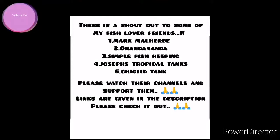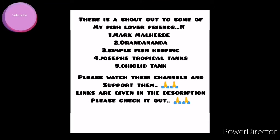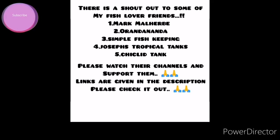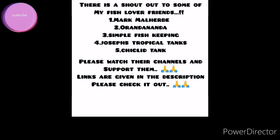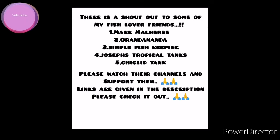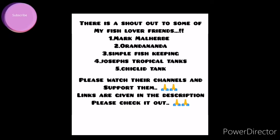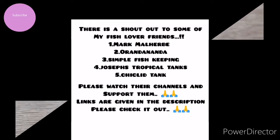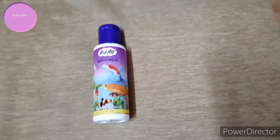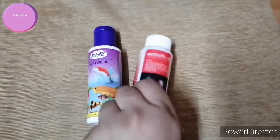There is a shoutout to some of my fish lover friends — they are Mark Mallard, Simple Fish Keeping, Joseph's Tropical Tanks, and Chiglit Tank. Please watch their channels and support them; links are given in the description, please check it out.